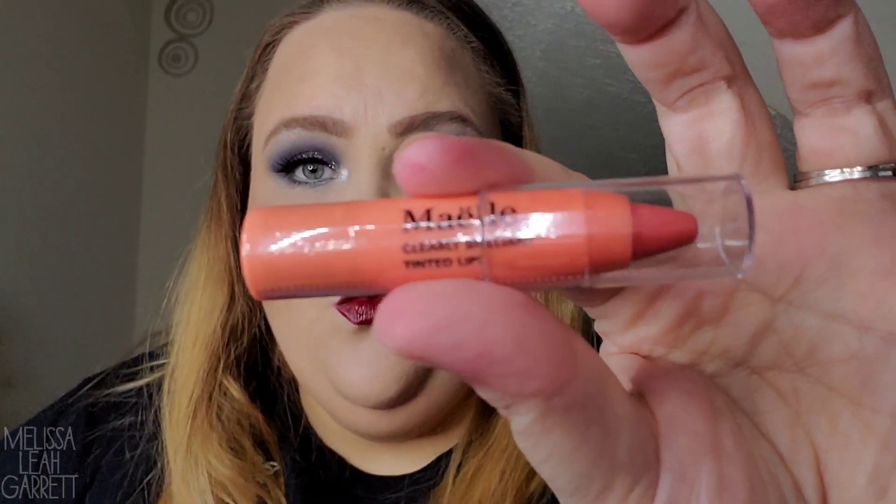Next item is from Mayelle — it is a Clearly Brilliant Tinted Lip Crayon in the shade Nectar. I'm not sure if this brand is cruelty-free or not, so I'll have to check and pop it at the bottom of the screen. Either way, I won't keep this because I'm not a fan of lip crayons. The only ones I really like are from Bite Beauty because they last a long time.